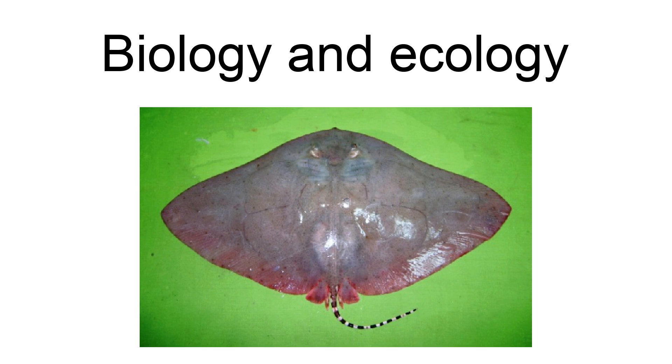Like other butterfly rays, this species is viviparous, with the young sustained initially by yolk and later by histotroph (uterine milk) produced by the mother. Adult females have two functional ovaries and uteruses. Reproductive activity proceeds throughout the year, with a peak from April to October. The gestation period is unknown, though it is possible that females bear more than one litter per year. The litter size is at least 7 pups and is not correlated with female size. The newborns measure 20 to 26 cm (7.9 to 10.2 in) across and look like stingless miniatures of the adult. Siblings may differ from each other in color. Males and females mature sexually at roughly 45 and 41 cm (18 and 16 in) across, respectively.